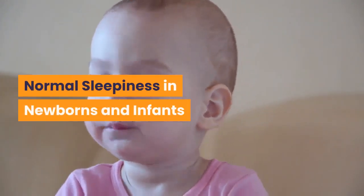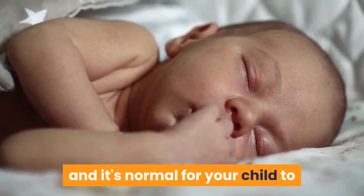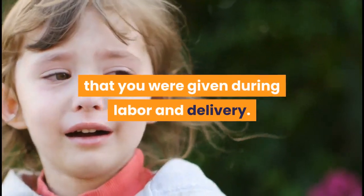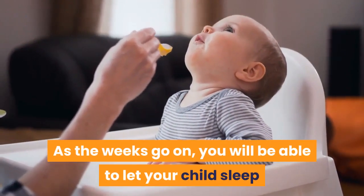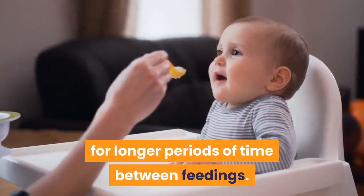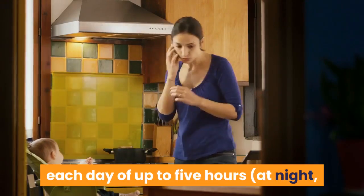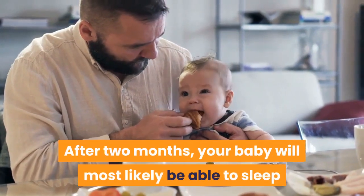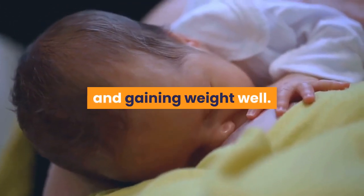Normal sleepiness in newborns and infants. When they're very young, newborns and infants can be sleepy for many reasons, and it's normal for your child to be drowsy for some of their feedings. Just after birth, your baby may be tired or still affected by the medications that you were given during labor and delivery. Plus, some newborns just like to sleep a lot. As the weeks go on, you will be able to let your child sleep for longer periods of time between feedings. At approximately two weeks of age, your baby may have one long stretch of sleep each day of up to five hours at night, where you don't have to wake them for feeding. After two months, your baby will most likely be able to sleep as much as they want between feedings. Just be sure they are breastfeeding about eight to ten times a day and gaining weight well.